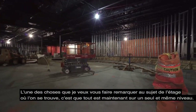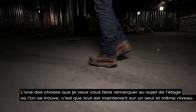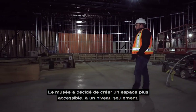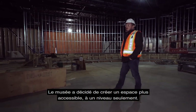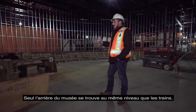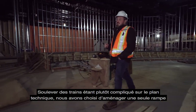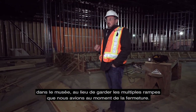As we're walking on this floor, I'll bring your attention to the fact that the entire floor area has been leveled off. From the bakery, shipping, and receiving areas in the past where the museum was on multi-levels, the museum took the decision to make it more accessible — one level floor all the way through, except for an area in the back where it's at the same level as the trains. Due to the technical difficulties of raising trains, we made the decision to have only one ramp in the museum instead of several as there were at the time of closure.